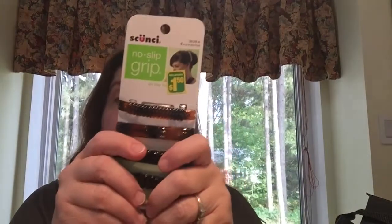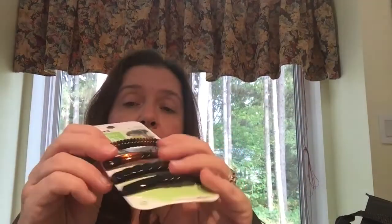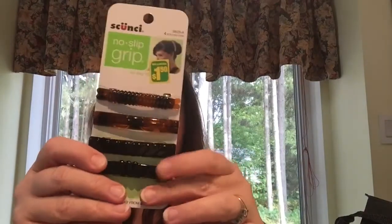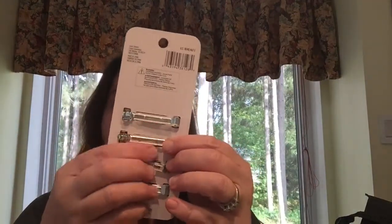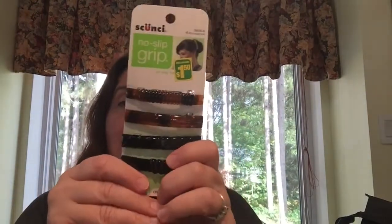I got some more hair barrettes — these are by the Skunchie brand. They are the no-slip grip hair barrettes, and the four of these are $1.50. I like them because they're a little more flexible; the plastic is not hard and rigid, and the clips have this rubber cover on them — that's how they grip hair better.